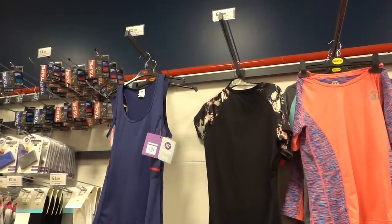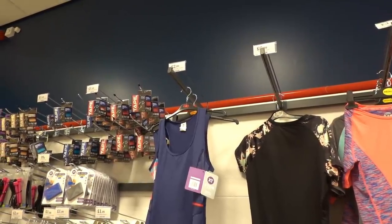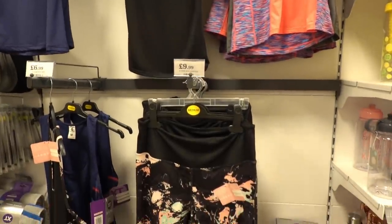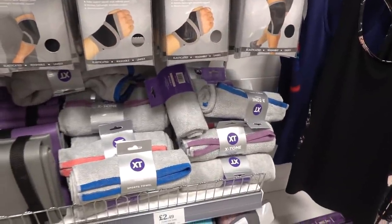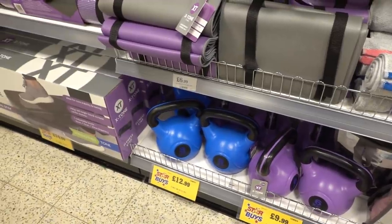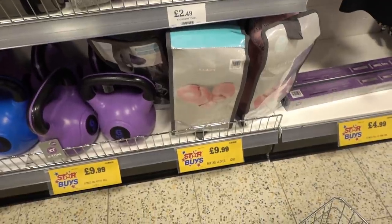Like B&M, Home Bargains is also selling fitness wear, but it's a lot cheaper here. You can get vests for £2.99, t-shirts for £6.99, and leggings for £9.99. They also have fitness mats for £6.99, sports towels for £2.49, kettlebells ranging from £9.99 to £12.99, and boxing gloves in pink or black for £9.99.